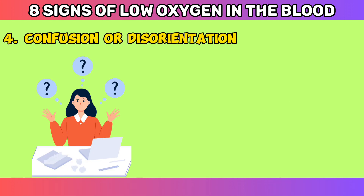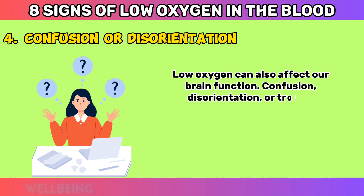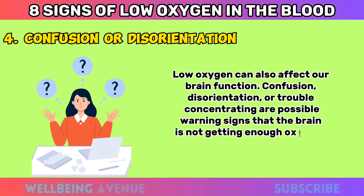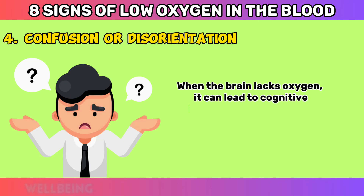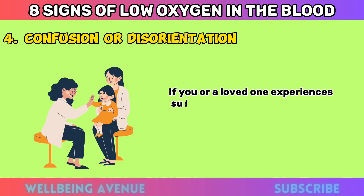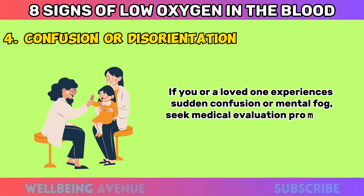Confusion or Disorientation. Low oxygen can also affect our brain function. Confusion, disorientation, or trouble concentrating are possible warning signs that the brain is not getting enough oxygen. When the brain lacks oxygen, it can lead to cognitive impairment and difficulty processing information. If you or a loved one experiences sudden confusion or mental fog, seek medical evaluation promptly.